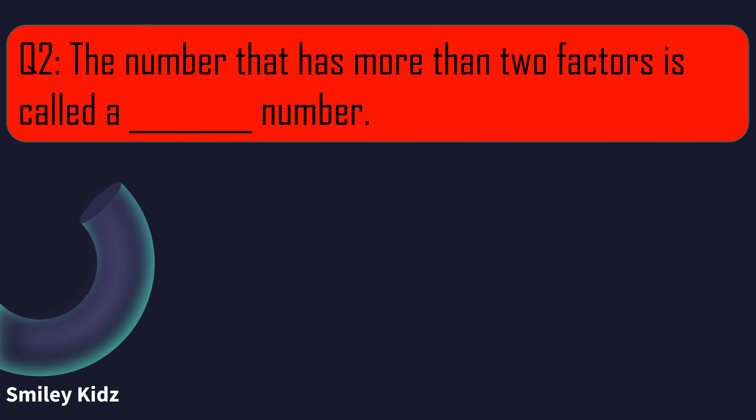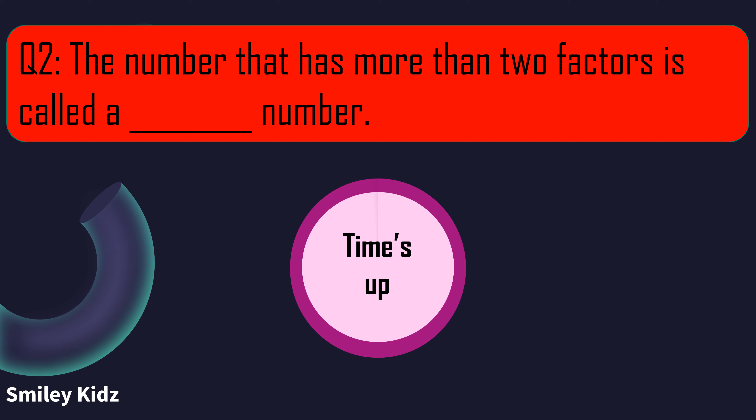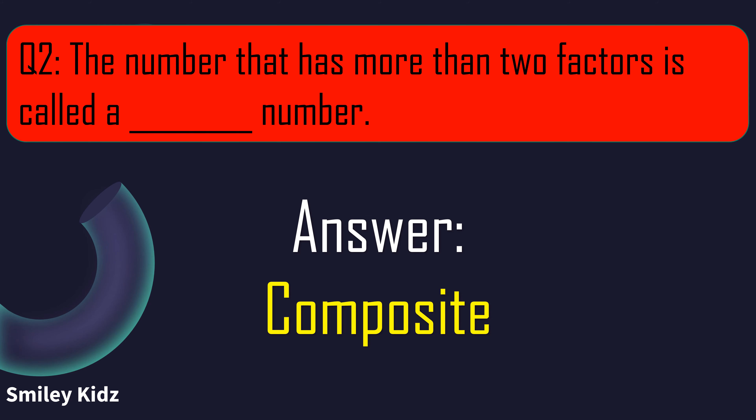Question number 2. The number that has more than 2 factors is called a blank number. Your time starts now. And your time is up. The right answer is composite. The number that has more than 2 factors is called a composite number.